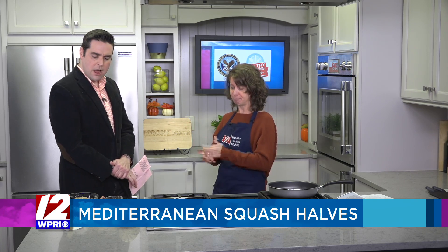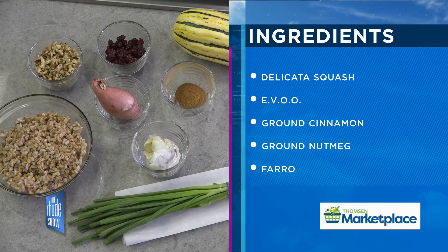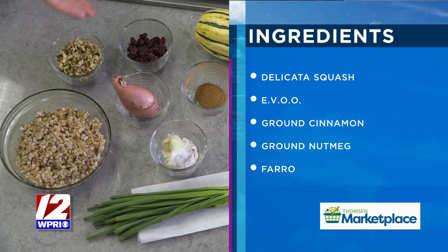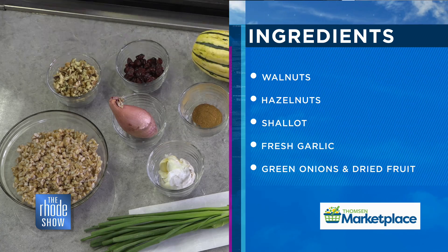It's a great seasonal dish for us to prepare. It's very simple to prepare and it has a lot of very flavorful ingredients. Simple, fewer dishes, the whole nine yards. So take us through the ingredients. All right. We have the farro — you can use any type of grain, whether it be quinoa or brown rice. We have our walnuts and dried cranberries, some shallots and garlic, green onions, and this is a mixture of nutmeg and cinnamon. And this is our star, the delicata squash.